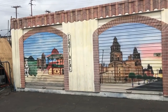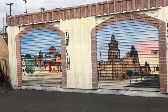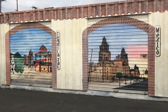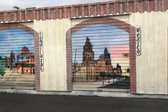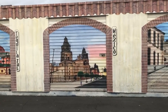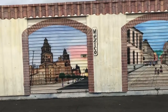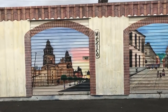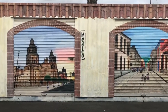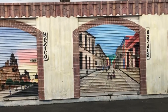As I just walked around, I saw this painting on the roll-up door. It shows the old churches and old buildings in Mexico. I really like the way they present this — I thought it was a real painting, but there's actually a roll-up door behind it.